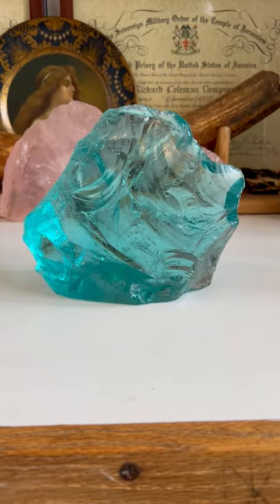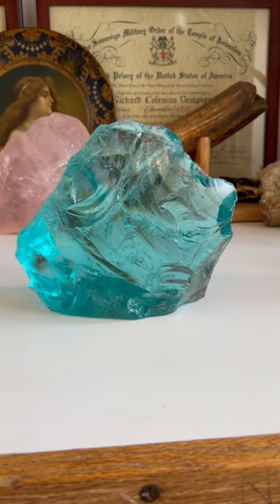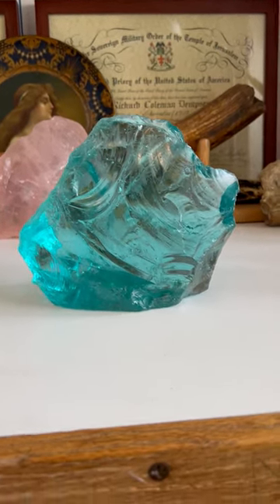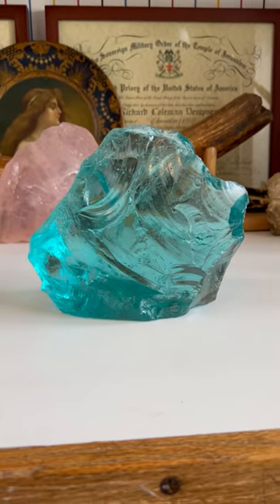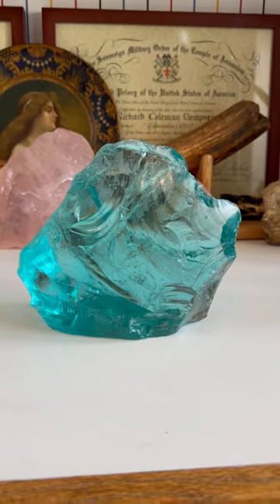Here we have another outstanding volcanic glass paleo story stone, face and mammoth effigy. This one dug up in West Java, Indonesia. This volcanic glass is very interesting.